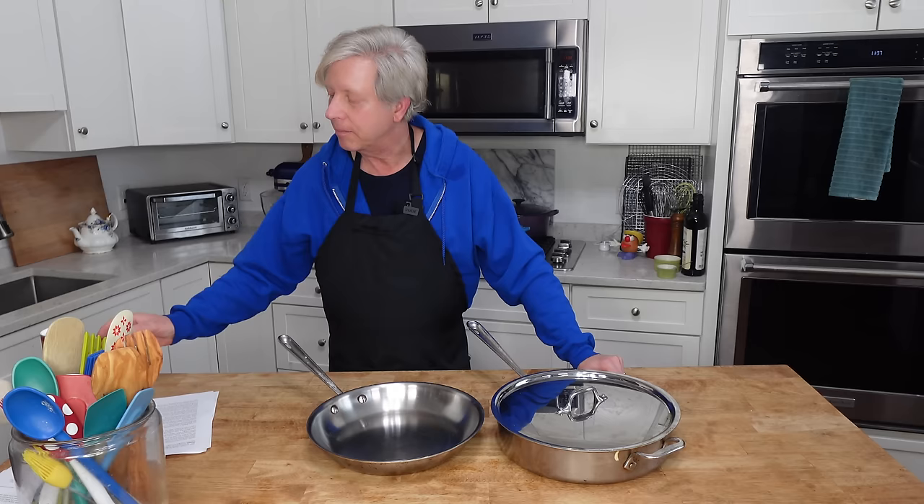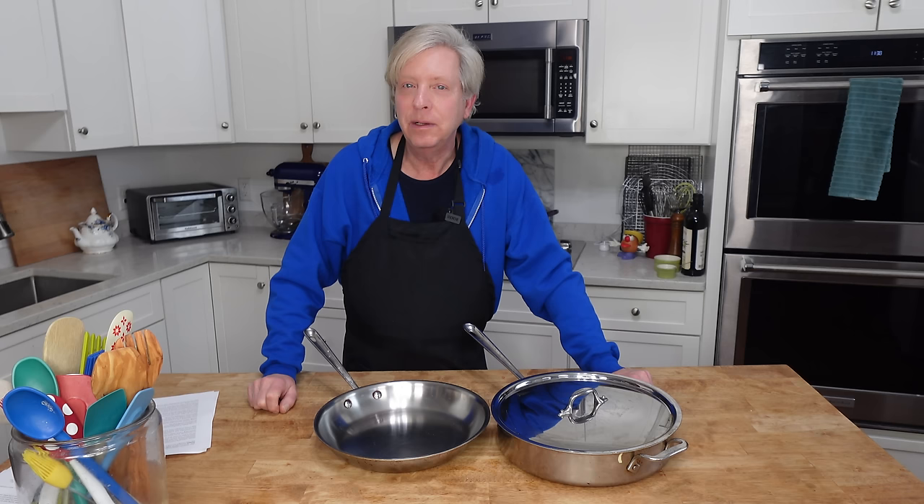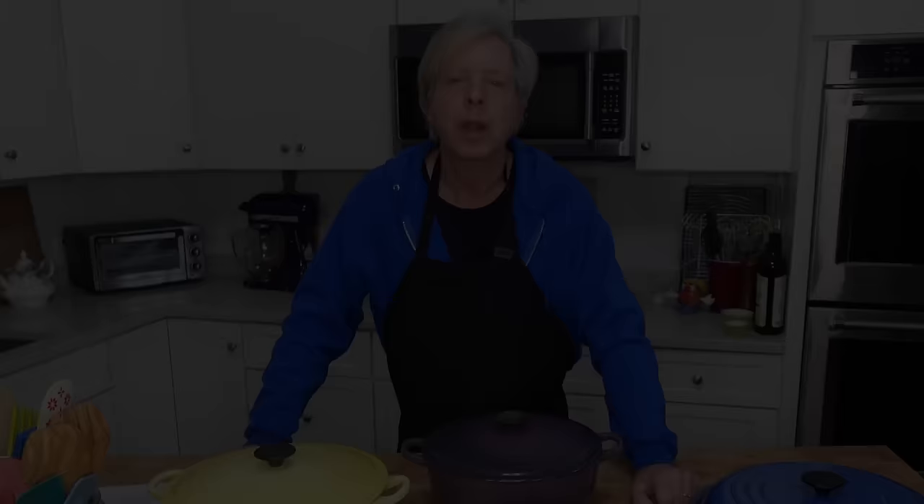Stainless steel cleans up perfectly. All you need is Barkeeper's Friend. As far as non-stick pans go, I only own one and I use it exclusively for scrambled eggs and for making crepes.